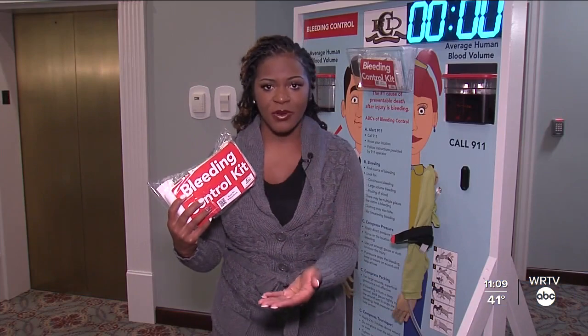More than 2,000 kits are already strategically placed across Carmel. Carmel Fire and EMS hope that these life-saving kits will soon be the standard across many communities in the Hoosier State.